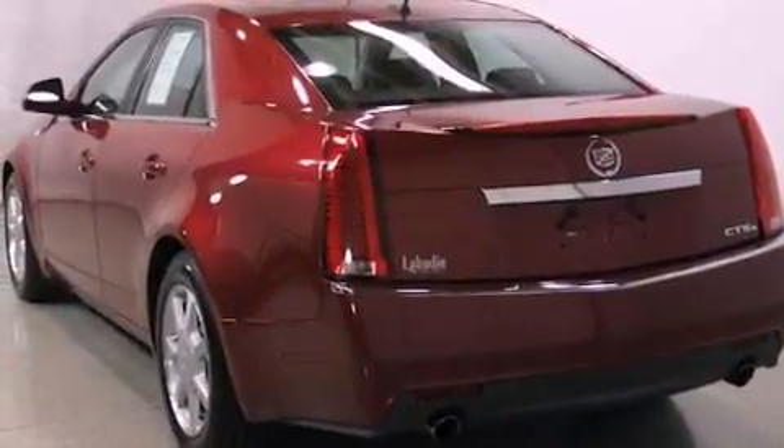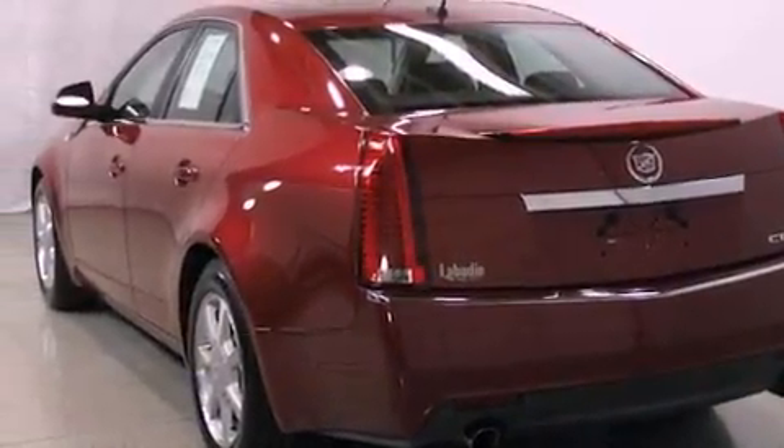Also included are an anti-lock braking system, rear curtain airbags, an auto-dimming rearview mirror, and this vehicle has fewer than 48,000 miles on the odometer.